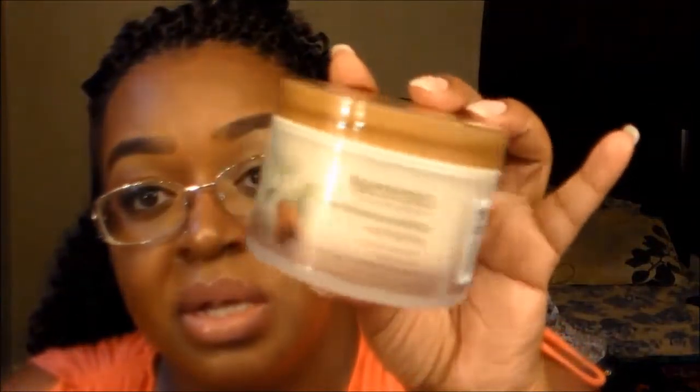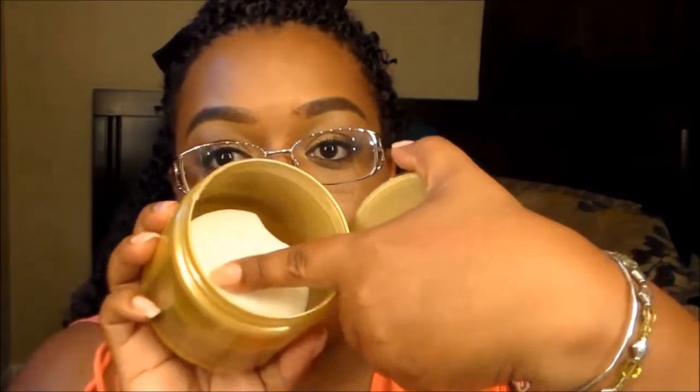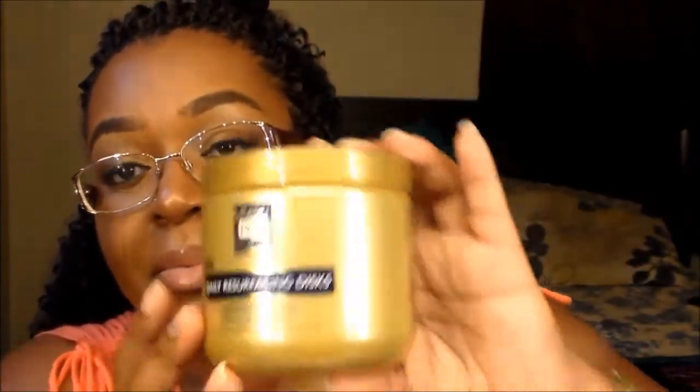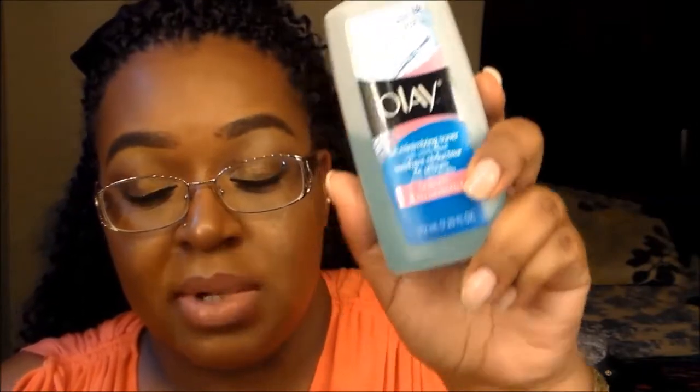I picked up the Aveeno Active Naturals Positively Nourishing Comforting Moisturizer — this is part of my morning routine now. I also picked up the brand Rodan daily resurfacing discs, clinically shown to diminish the appearance of fine lines and wrinkles. They're pre-moistened; you put them under running water and one side exfoliates while the other side works naturally into your skin. I love these and they smell great. I've been taking a lot of care of my skin lately. I also picked up an oil-minimizing toner with witch hazel.